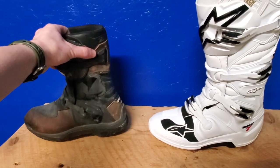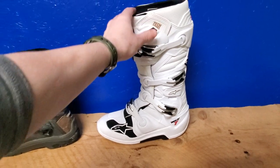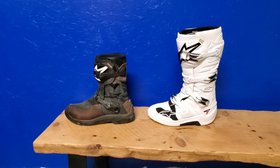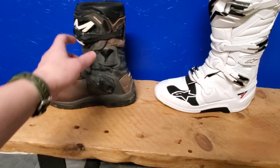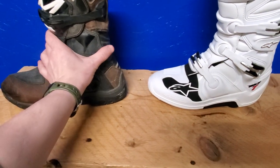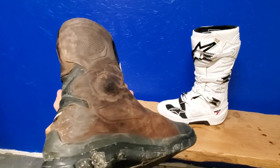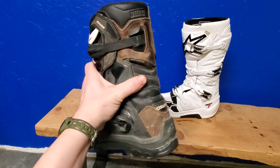I would have to put them on the scale or check their websites to confirm, but the Tech 7 is definitely a heavier boot — nothing crazy though. I had the bike fall on me plenty of times with my foot stuck underneath, and never a problem. Lots of protection.